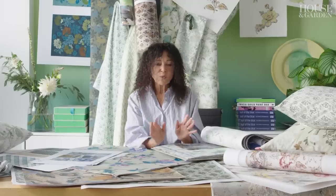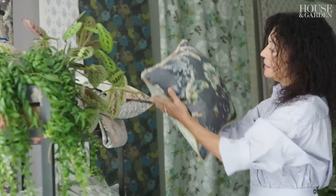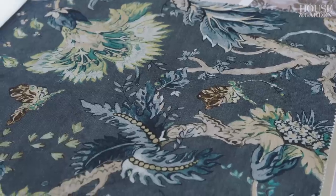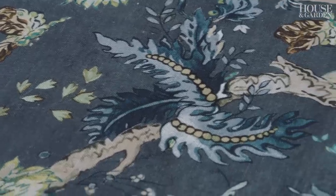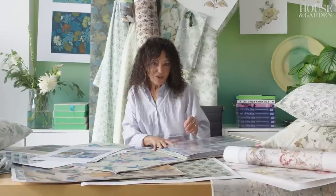I didn't want all the papers to be exactly the same, so some of the wallpapers take a part of the pattern, some are exactly the same but with different colour backgrounds, which gives a kind of interest in the collection. It's not bland but it's very usable, and that was the aim — that's what English Heritage wanted as well and they're really happy with it.